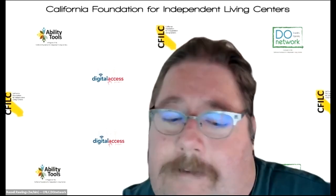Taylor Curtis. Hi, I'm Taylor. I'm from Disability Services and Legal Center in Sonoma, Napa, Mendocino, and Lake Counties. I am the Disability Disaster Access and Resource Coordinator, so I deal with giving out batteries and disaster trainings. I'm just here to learn to better support my consumers.